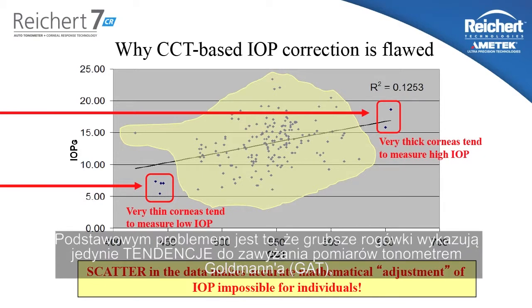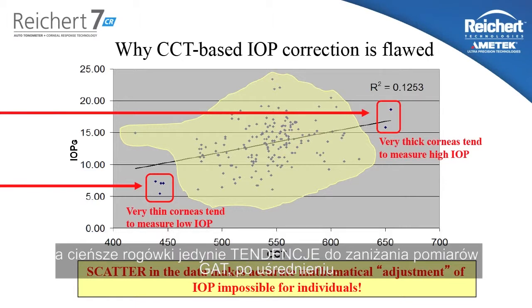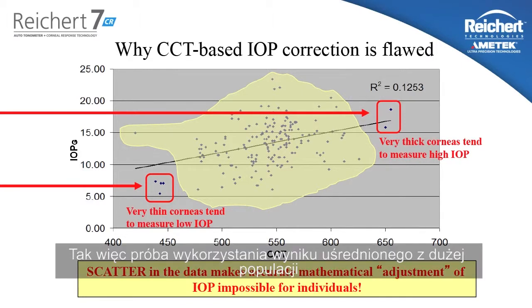The fundamental problem is that thicker corneas only tend to measure higher on Goldman, and thinner corneas only tend to measure lower on Goldman on average. But when you take a population data conclusion and try to apply it to individual patients, it will not work in a large percentage of cases.